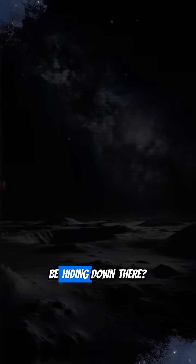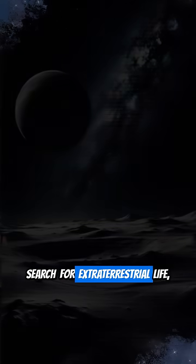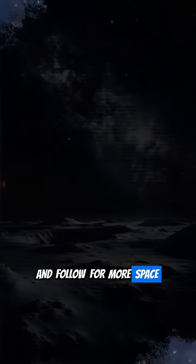What do you think might be hiding down there? If you're fascinated by the search for extraterrestrial life, hit that like button, share this video, and follow for more space mysteries.